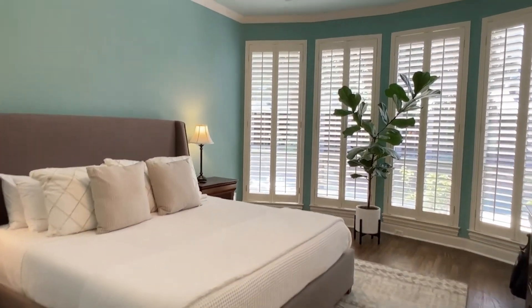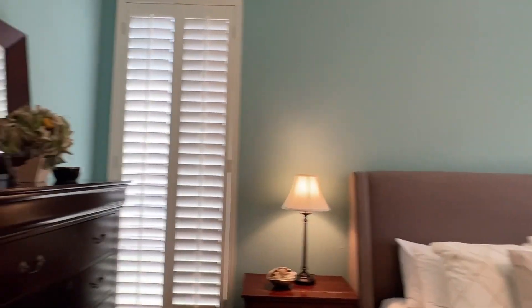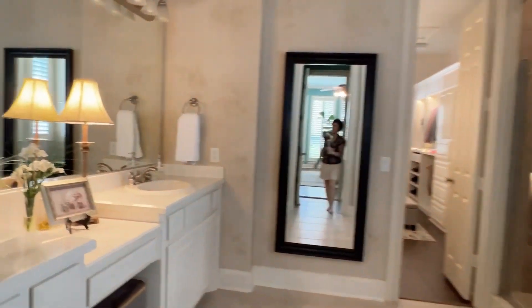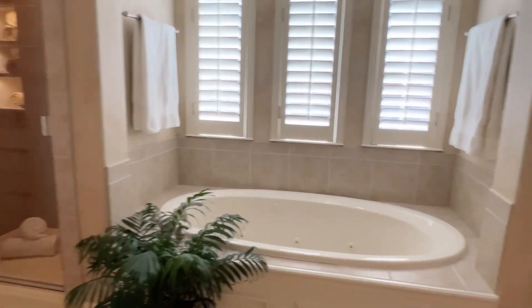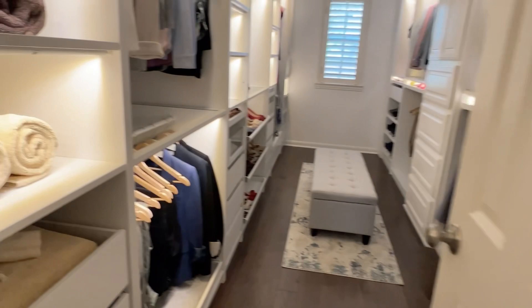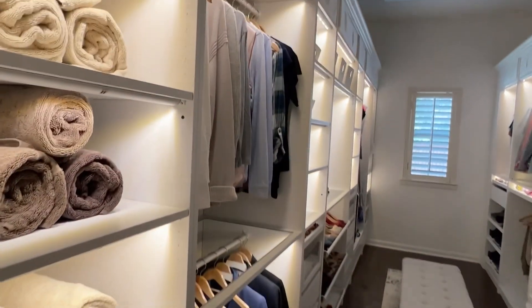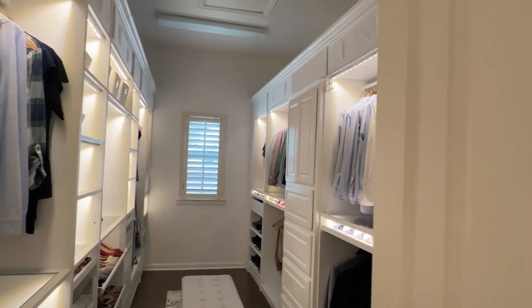Primary suite has a bay window, pretty crown molding, and plantation shutters. The en suite has dual sinks, a vanity area, jetted tub — very pretty. Water closet here. Step-in shower here. And this is amazing — custom cabinets in this closet. Very beautiful, well done.